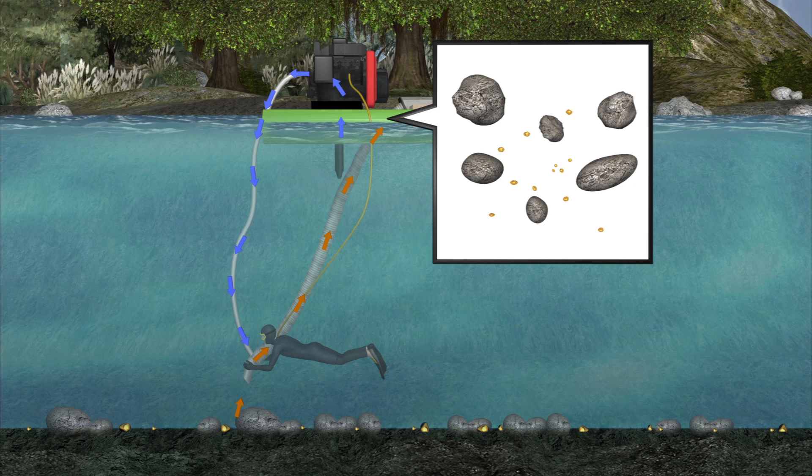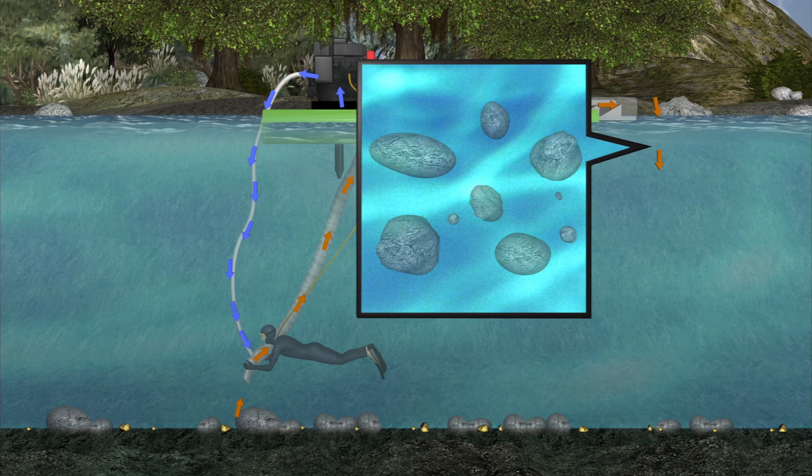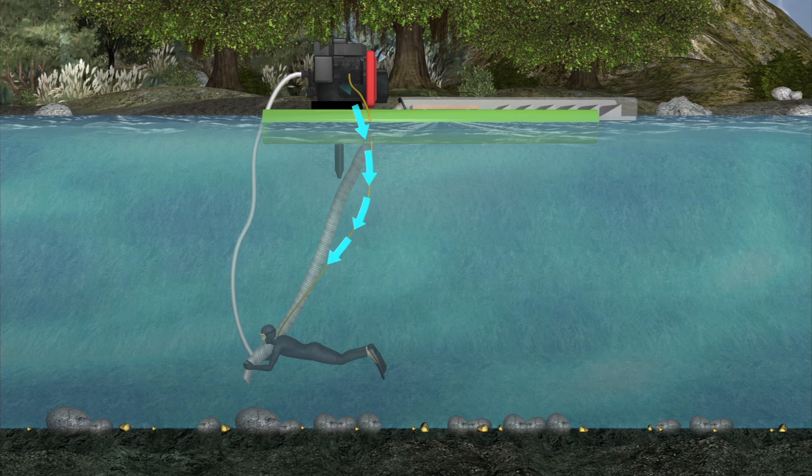The suction hose, powered by a pump, takes the sediment to the pontoon where it runs over a sluice, capturing the heavy gold. The sediment and gravel passes through and back into the river. An air supply allows the diver to stay submerged without interruption.